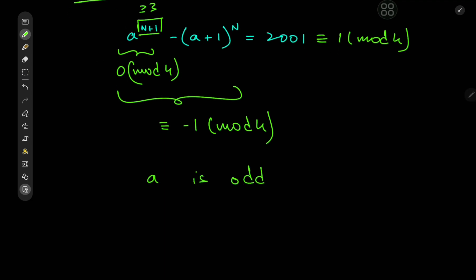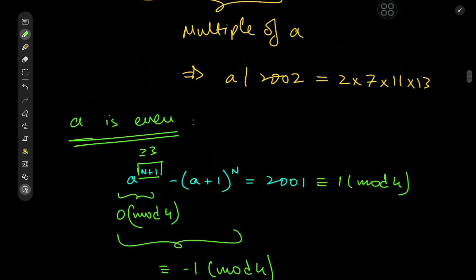Therefore A is an odd positive integer. This leads to another deduction: since 2001 is congruent to 1 mod 4, A should be congruent to 1 mod 4, because then A+1 is congruent to 0 mod 4. So we also have A congruent to 1 mod 4. We now know A is congruent to 1 mod 3, congruent to 1 mod 4, and divides 2002.